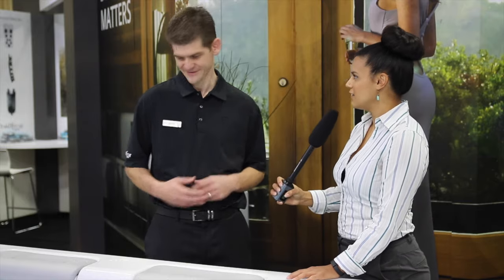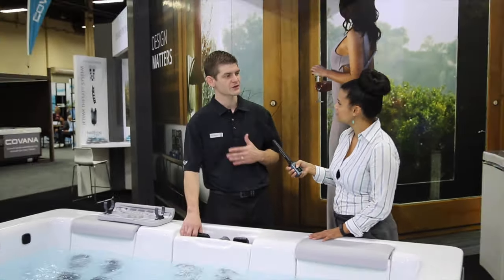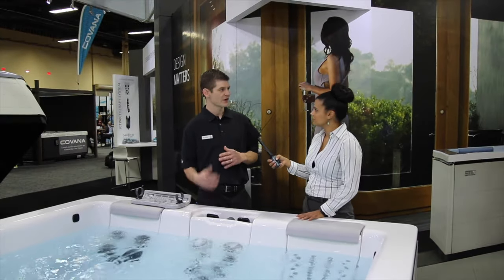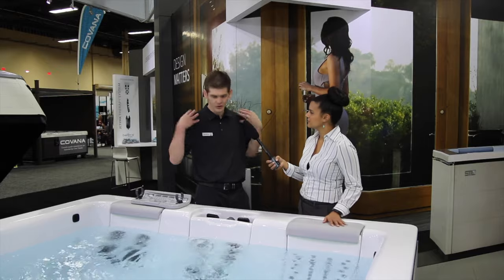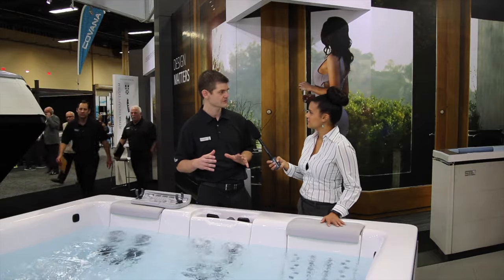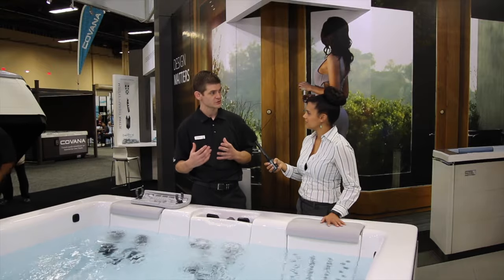Would you like me to show you how the Jetpack works? I would love it. Our spas are built with removable seat backs that we call Jetpacks, and Jetpacks all have a different therapy type. Some cover your neck and shoulders, upper back, lower back, deep tissue massage, soft soothing massage. With Jetpacks, you can really customize and choose your own therapy.